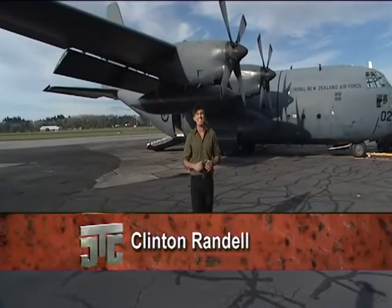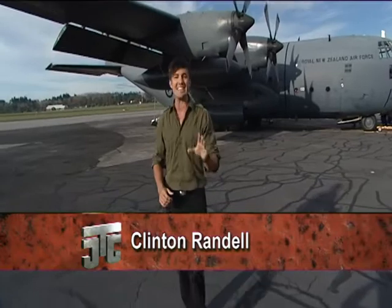Hi, and welcome to the sixth series of Just The Job. This is where you need to be in the coming weeks to find out about a whole lot of exciting career opportunities. It is really great to be here again, and we're off to a flying start in Series 6 with a special programme all about how to become a pilot with the Royal New Zealand Air Force.